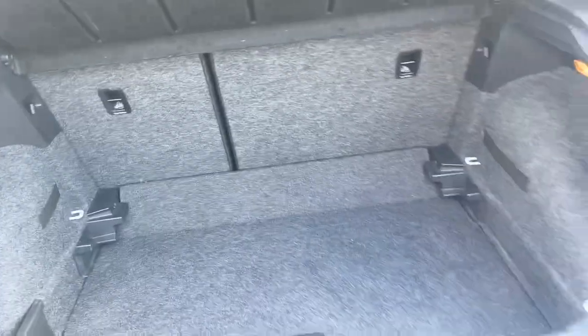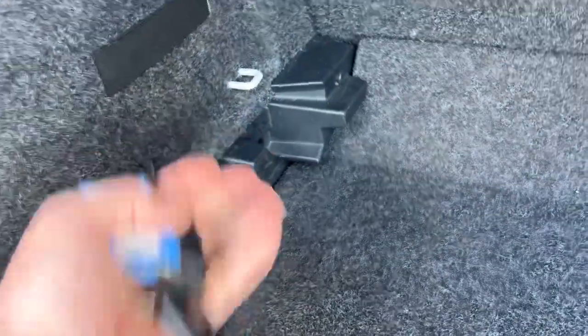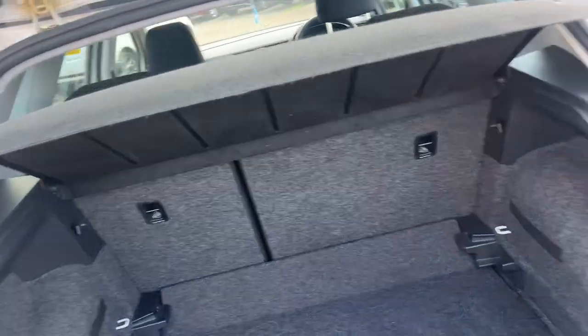You've got the tyre kit under there, with a little bit of space to put other bits and pieces in should you need. The parcel shelf can be adjusted to two levels, so if you want a flat loading surface, you can actually raise the parcel shelf as well.